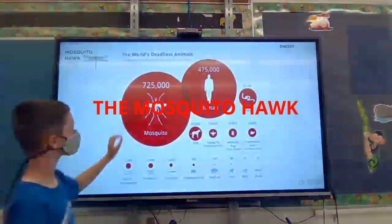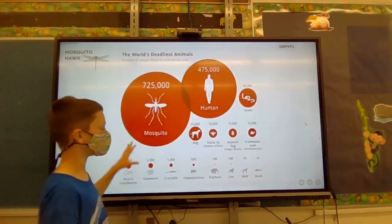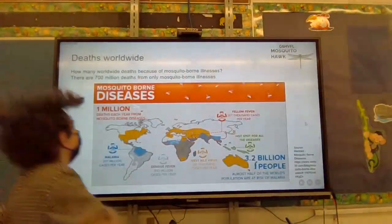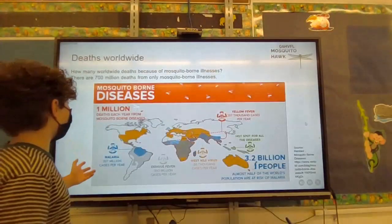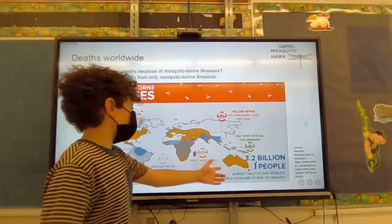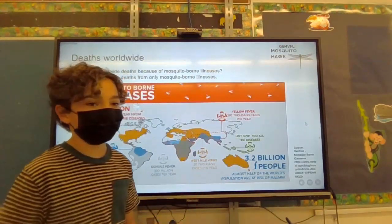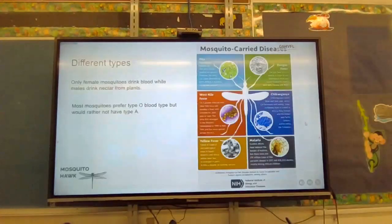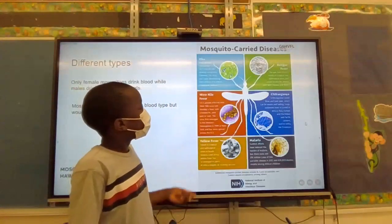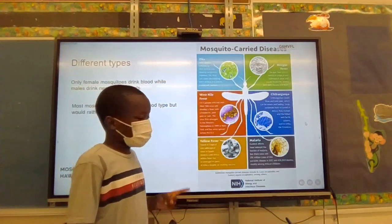The Mosquito Hawk. Did you know mosquitoes are the most deadliest animal in the world because of mosquito-borne illnesses? Here are the deaths worldwide: 1 million deaths each year from mosquito-borne diseases, and 3.2 billion people — almost half of the world's population — are at risk of malaria and other mosquito-borne diseases. The six main mosquito-borne diseases are Zika, dengue fever, West Nile fever, chikungunya, yellow fever, and malaria.